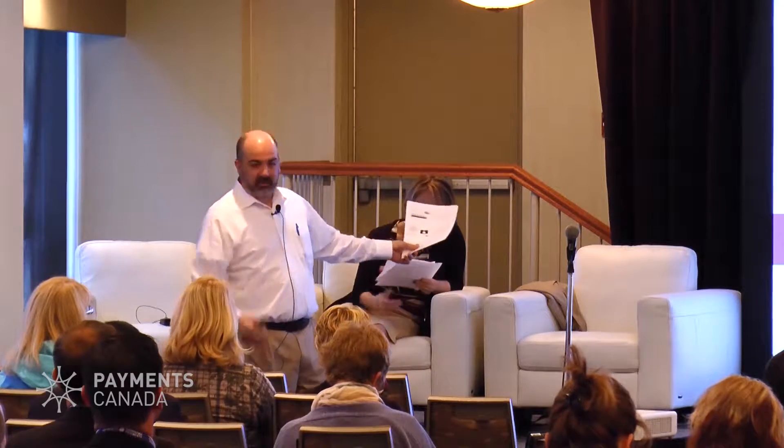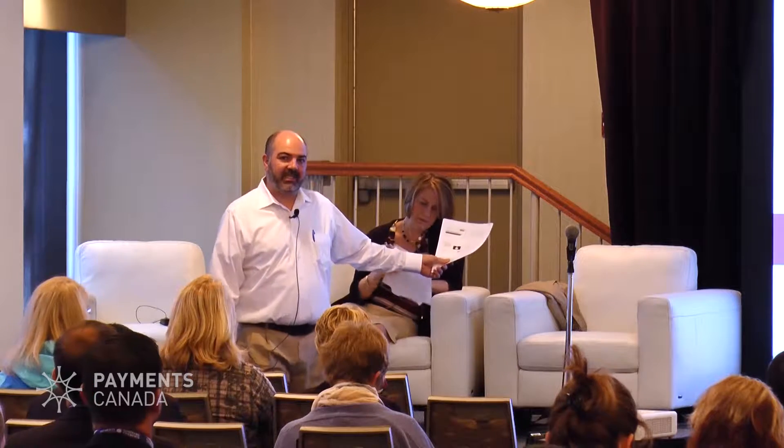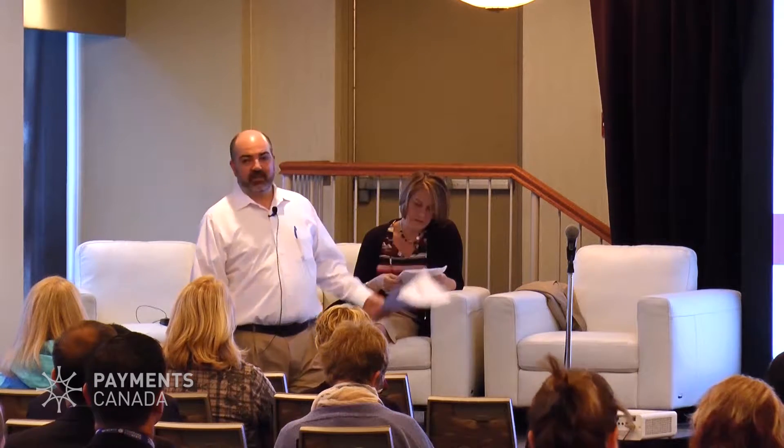I'm going to walk you through really what the title of the session is — some of the evolution that we've seen in RDC in the US, some of the lessons learned, insights, and the road ahead. RemoteDepositCapture.com is the de facto trade association for the RDC industry. We work with literally thousands of financial institutions that visit our website and hundreds that come to our conference every year. I'm an ex-banker, and it's been 21 years since I presented at what was then the Canadian Payments Association meeting.